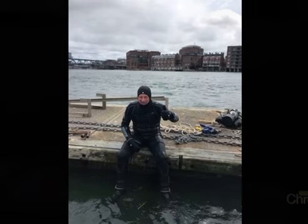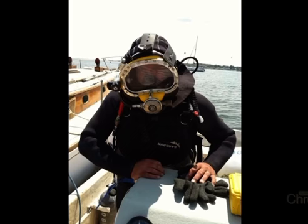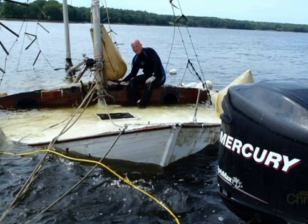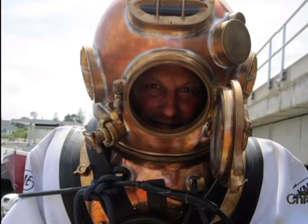Rob's day job is a commercial diver for his company, DiveTask LLC, using modern dive equipment. He's busy salvaging sunken boats or repairing underwater utilities on the seacoast. But several years ago, he started doing vintage diving in his free time.